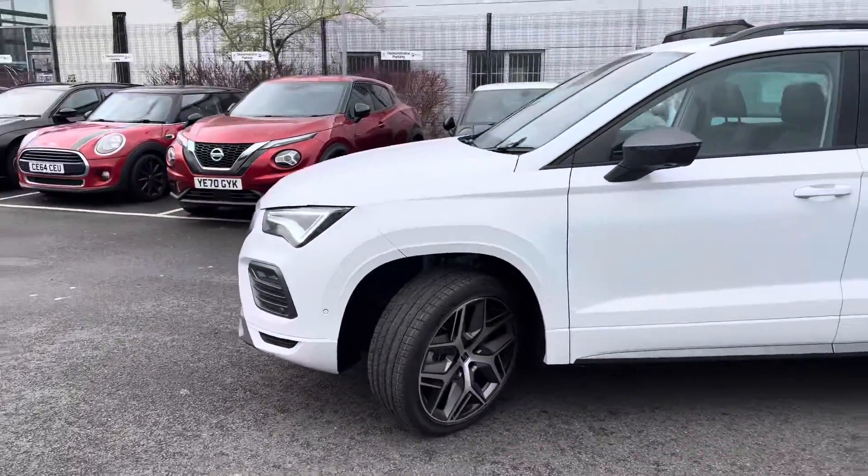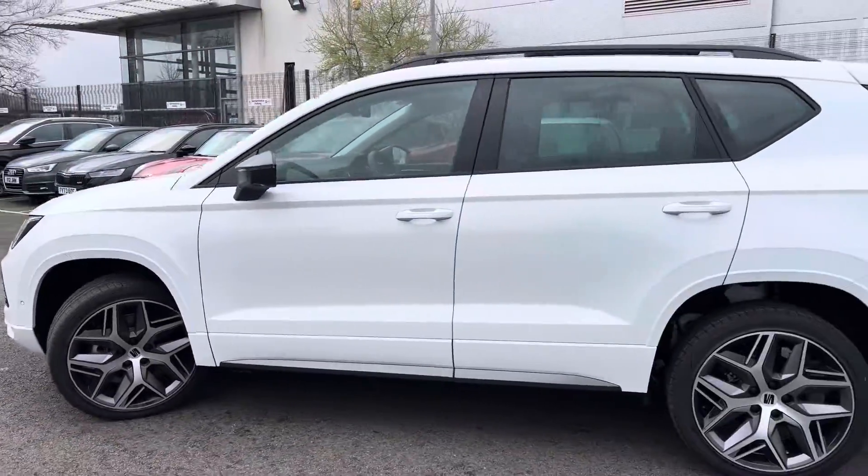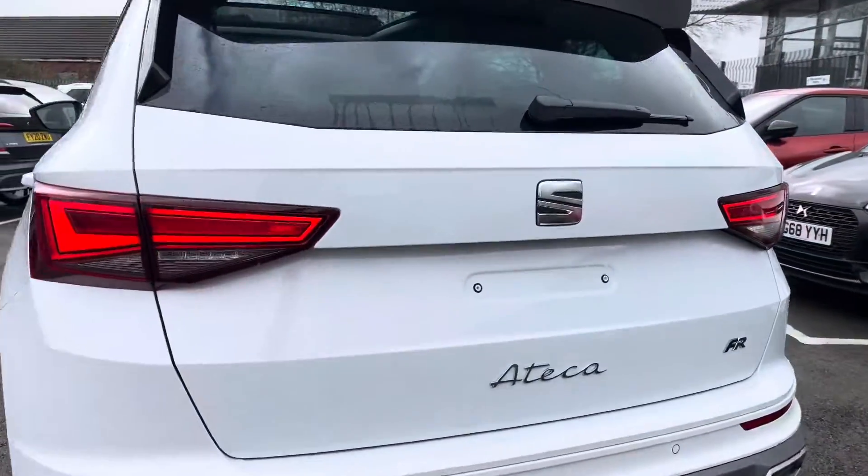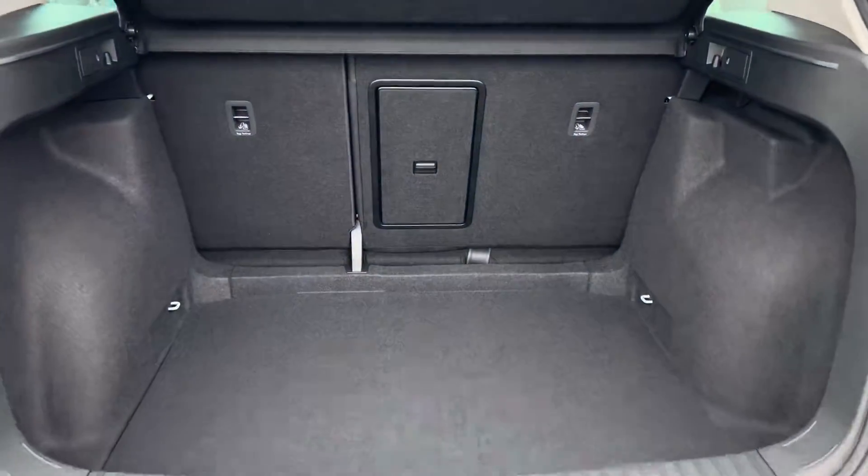It's finished in Nevada white, has 19 inch diamond cut alloy wheels, comes with front and rear parking sensors with an optical display. It has rear LED lights and a good sized boot.